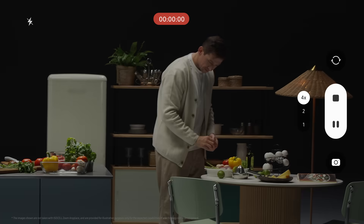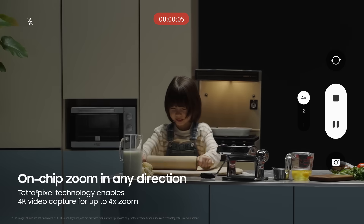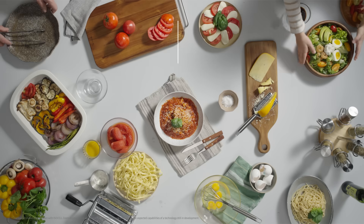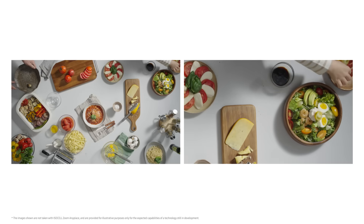Want more flexibility when zooming? Zoom Anyplace has that covered. Zoom in or out in any direction while keeping 4K resolution. Ever lose sight of the subject on the edge of the screen while zooming in? Since you can capture close-ups and full-screen video at the same time, you can record a single scene any way you want.